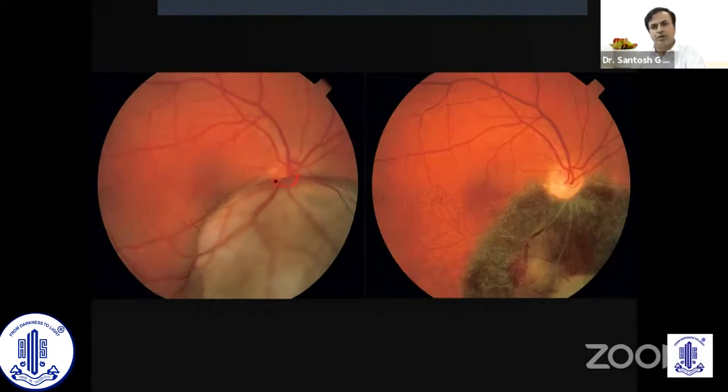For juxtapapillary tumors where the tumor is overhanging the optic disc, we can now use a notch plaque. We need plaques in various shapes and sizes — one is a round plaque and another is a notch plaque. This notch goes and sits at the optic nerve so that the optic nerve gets minimum radiation whereas the rest of the tumor gets a good amount of radiation.